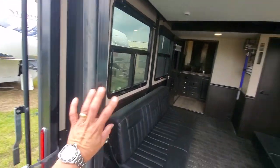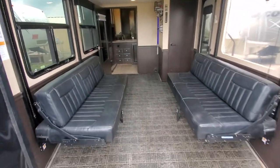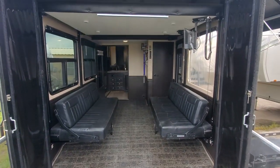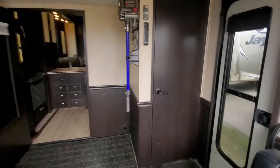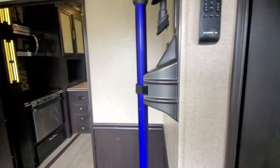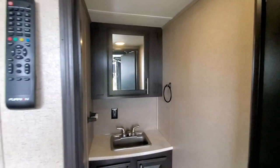You've got these doors that close if you want to have your porch down but enclose the inside — keep the bugs out, keep your cool air in. And of course you've got a half bath, which is super nice when you've got people with you.